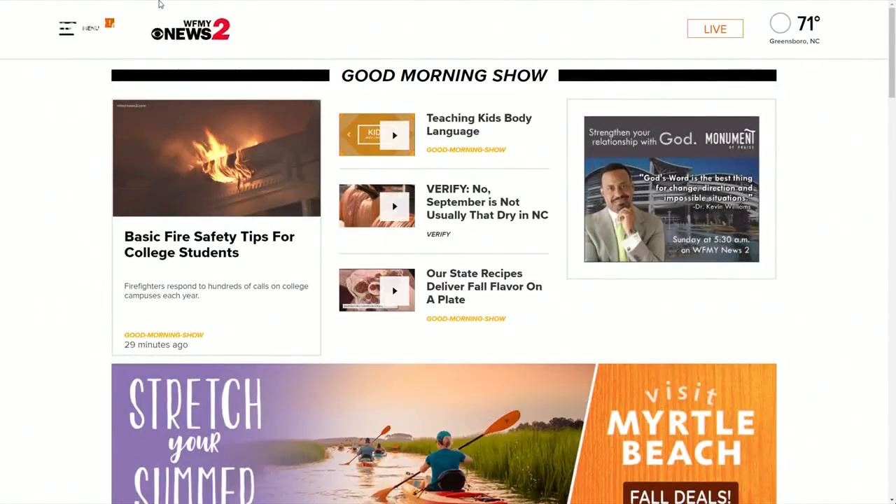As always, we have more tips online at WFNYnews2.com. You can find this story in the Good Morning Show section. And be sure to stick with us within the next half hour because we will talk about the importance of smoke alarms. Don't want to miss it.